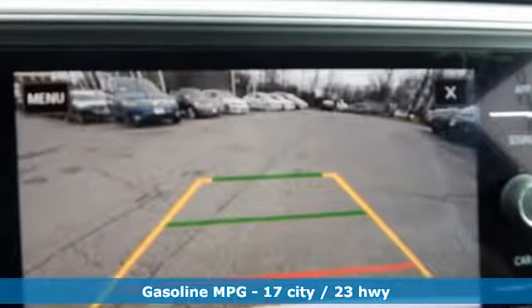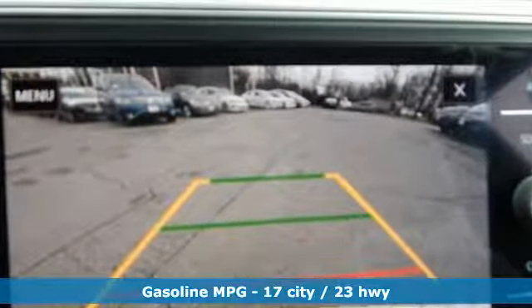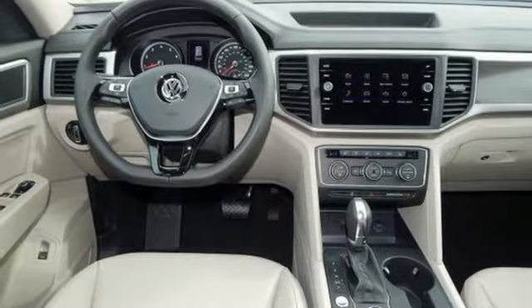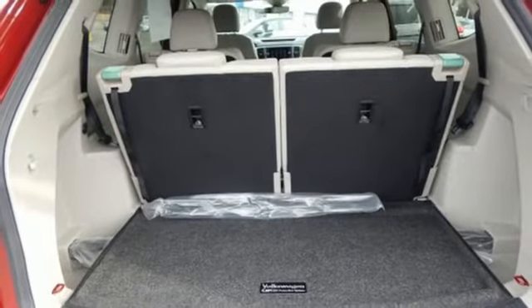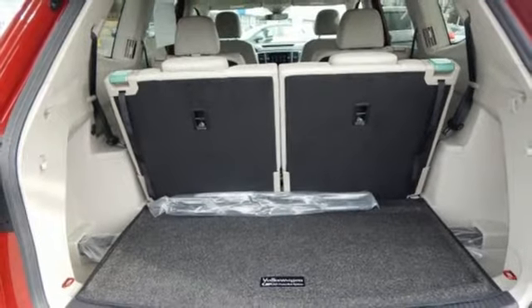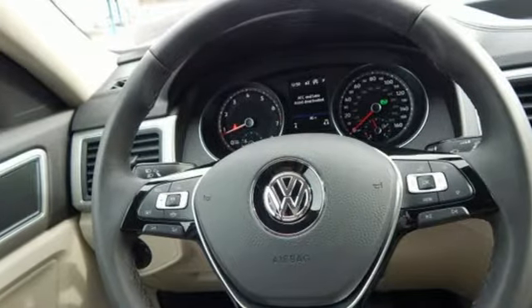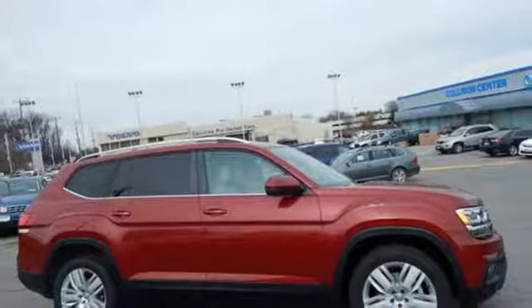V6 engine, dual zone climate control, streaming audio, auto dimming rear view mirror, front heated bucket seats, doors and push button start proximity key, external memory control, aluminum wheels, remote engine start, and power heated mirrors.